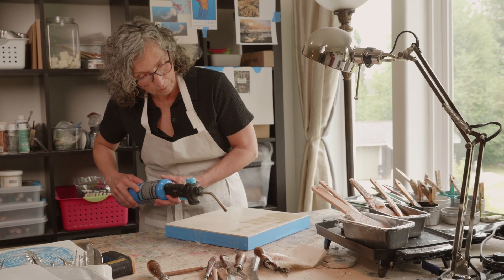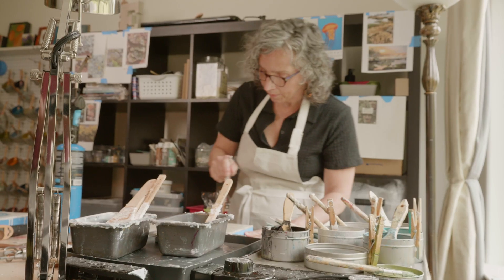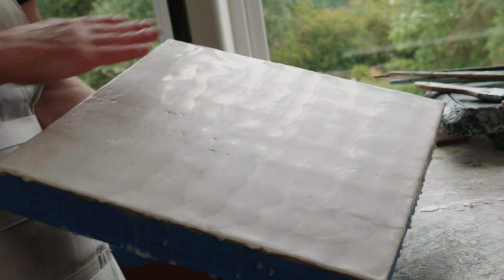The encaustic paint can be made very transparent, or you can create it to be much more opaque. So I think about that as I'm creating layers — where do I want the opacity and where do I want the transparency to meet or fight with each other?